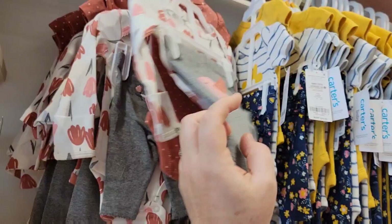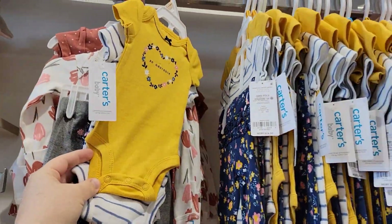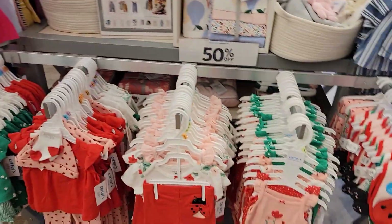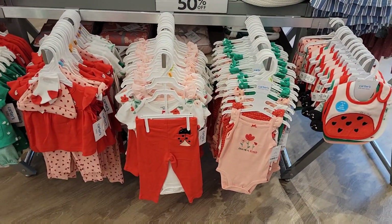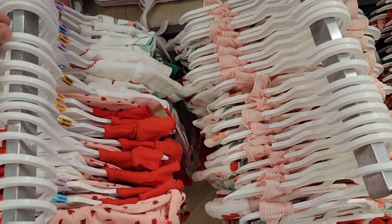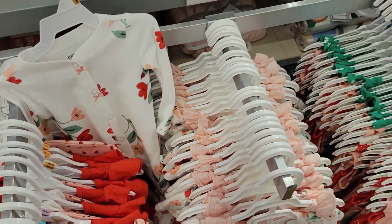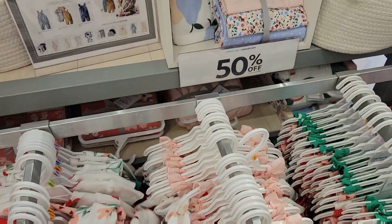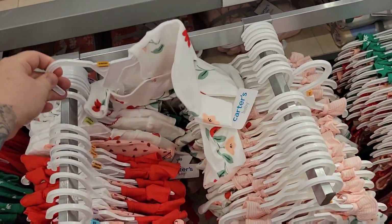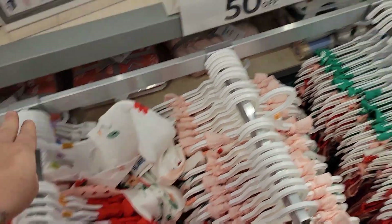I like the fall. Hobby Lobby was already bringing out Christmas stuff. I love the ladybug — it's 50% off. The ladybug stuff is so cute, but there's also a sleeper, a newborn. So cute.